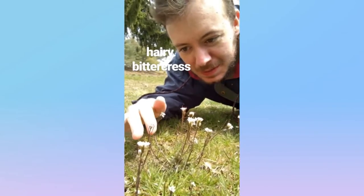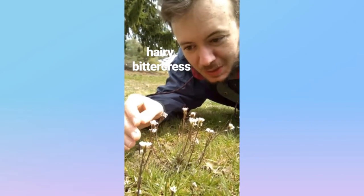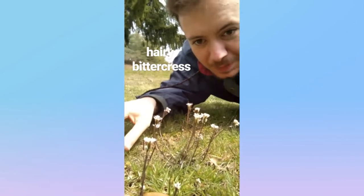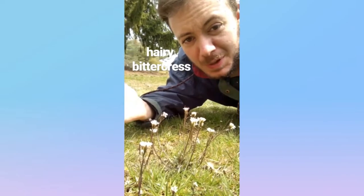We've got the hairy bittercress. It's a small white flower with four petals and these sort of reddish stalks and kind of weird lobed leafy things, and it's native to Europe and from the mustard family.